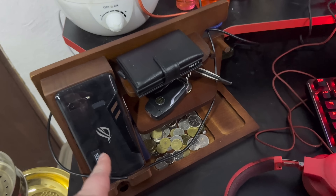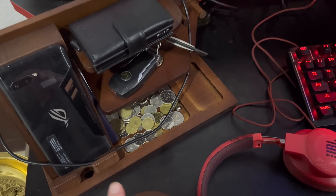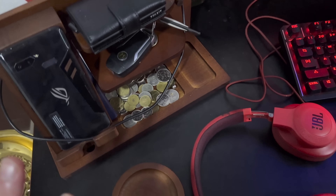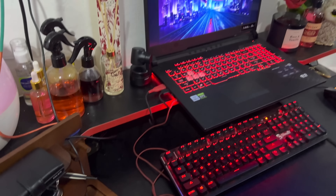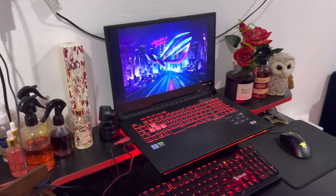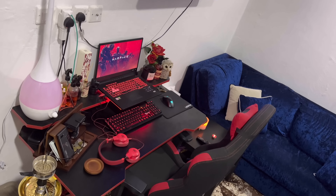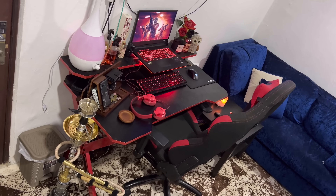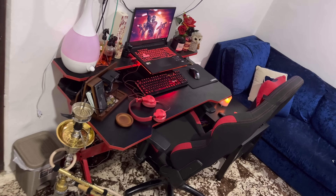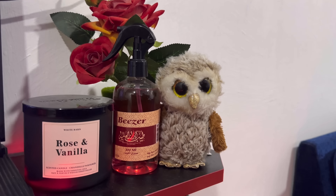Here we have this organization area. It's really convenient. We can put our wedding rings, wallet, keys, change, phone — everything. It comes with a cup holder. Really neat. And we have the gaming laptop here — this is the whole gaming station — with a shisha. And of course the Beezer signature scent, rose vanilla.